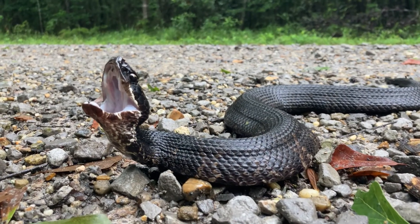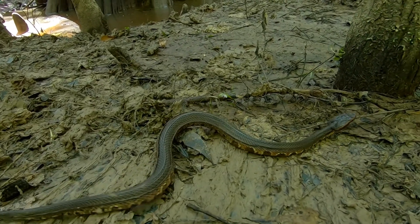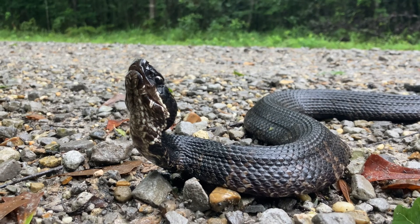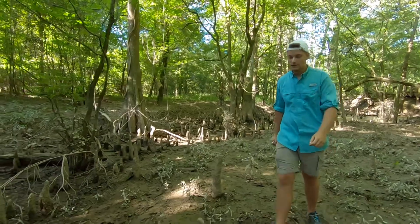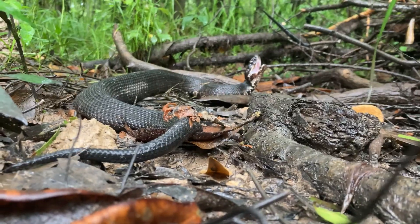Also called the cottonmouth because of its bright white gape, you'd be hard-pressed to find a snake in the United States that has a worse reputation. But does this snake deserve it? To find out, I've come to Southeast Texas to come face-to-face with this deadly viper.